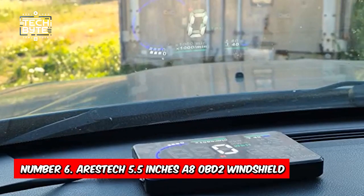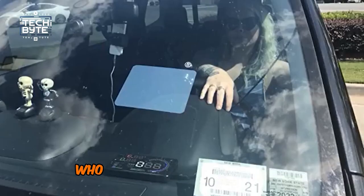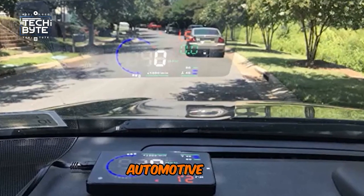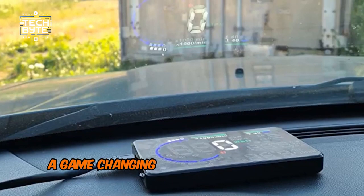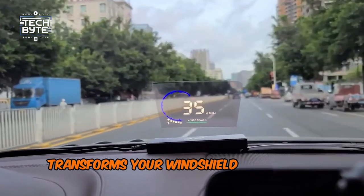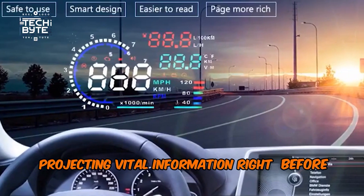Number 6: Aristec 5.5-inch OBD2 Windshield HUD. Who says you need a brand new, top-of-the-line car to enjoy cutting-edge automotive tech? Enter the Aristec 5.5-inch OBD2 windshield display, a game-changing gadget for any vehicle owner. This sleek device transforms your windshield into a high-tech display, projecting vital information right before your eyes.